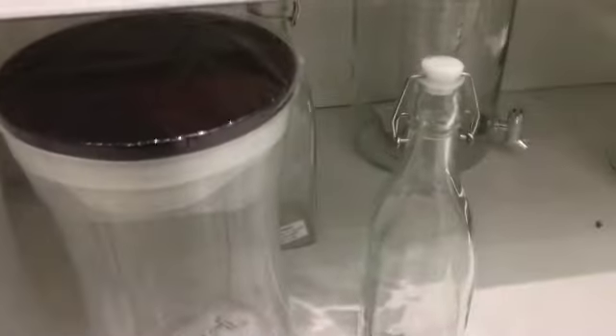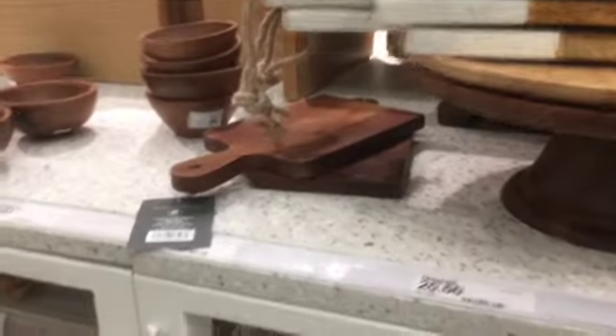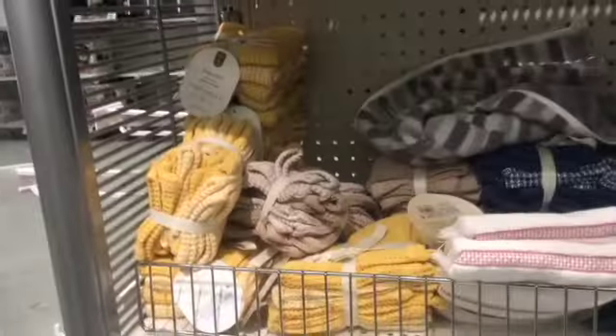Lots of interesting and unique things. I already have this bowl. They have lots of different cutting boards — I thought it was pretty neat that this one had marble on it. It still didn't have the price on it, so we had to part ways. It's so cute, the cutting board.